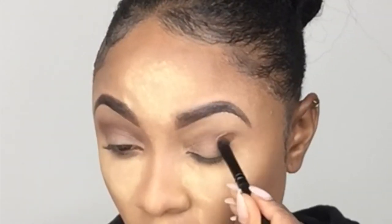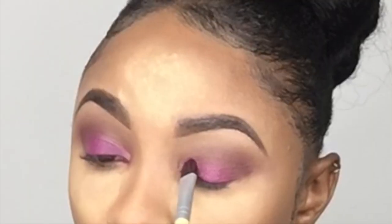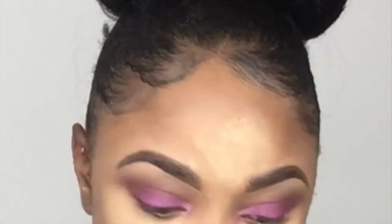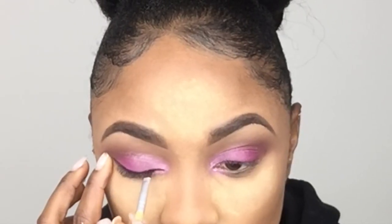I'm using two brown eyeshadows in the crease of my eyes — first going in with the lighter brown, then concentrating the darker brown mostly to the outermost portion of my eyes. I'm applying these two colors to my lid and I wet my brush before doing so. Then I'm using a black eyeshadow to line my top and bottom lid.